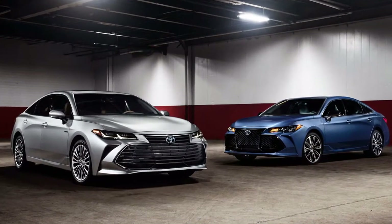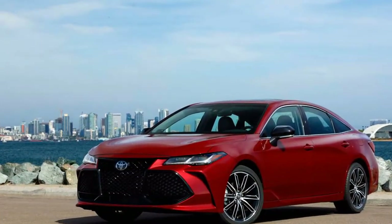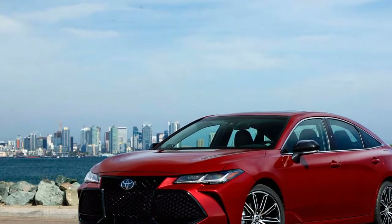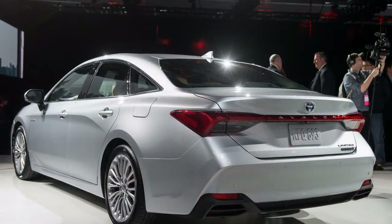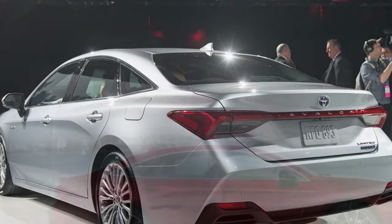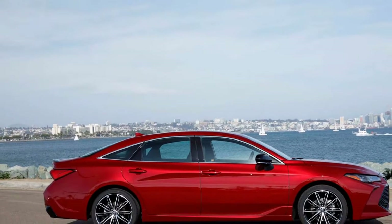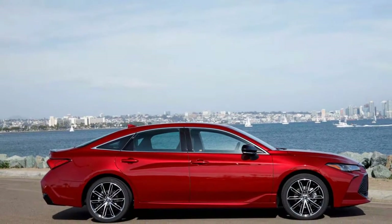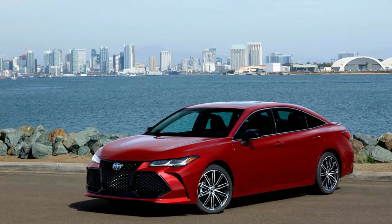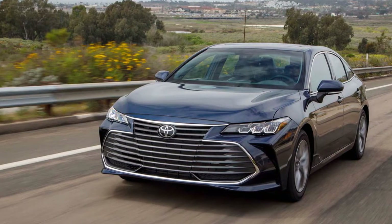The Toyota Avalon offers awesome tech to run with its energizing new motor choices, including a sound framework that will leave each music audience fulfilled. Anybody uninterested in the standard 7-inch touchscreen offered in many vehicles ought to be satisfied to realize that the 2019 Avalon offers a marginally bigger variant at 9 creeps rather than 7. It additionally has better voice acknowledgement abilities. Amazon Alexa clients and every one of those with smartwatches needn't hold their breath — the Avalon offers availability to the two.